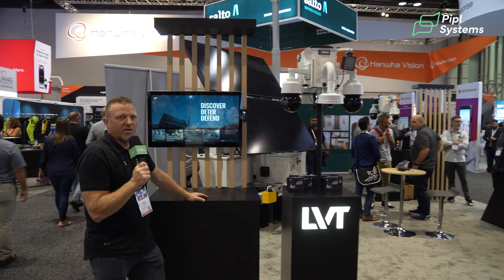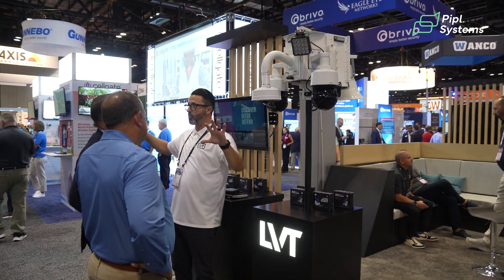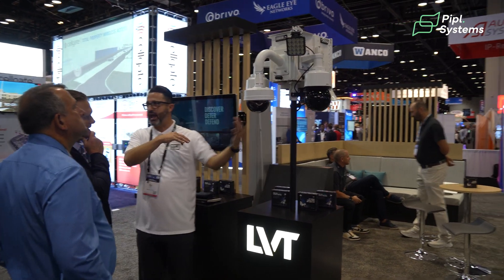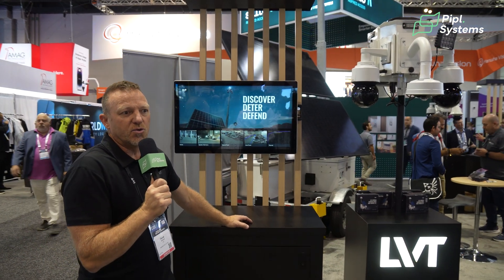Welcome to the LVT booth here at GSX in Orlando. We have our mobile security units, and our mobile security units are very unique in the marketplace. We have several differentiators that make our solution unique.